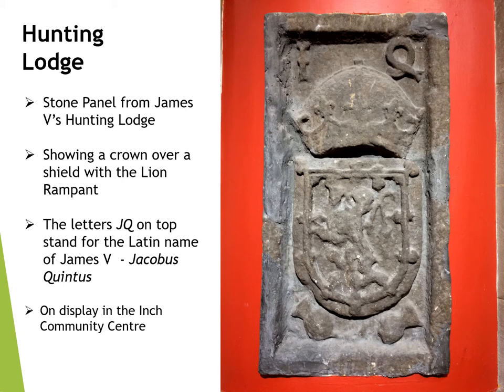This carved stone panel, which may be from the Hunting Lodge, has survived and can be seen on display in the entrance to the Inch House Community Centre. The panel shows the Scottish crown placed over a shield with the lion rampant, and the letters JQ above the crown stand for the Latin name of James V — Jacobus Quintus.